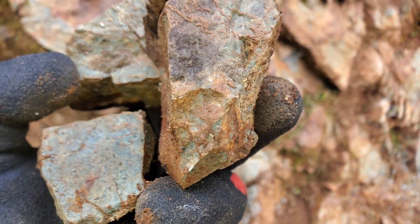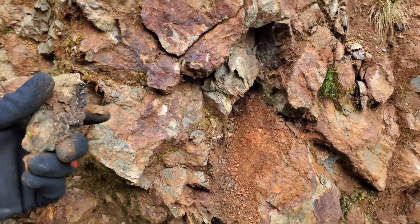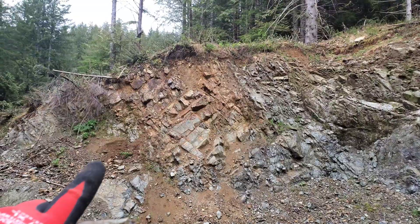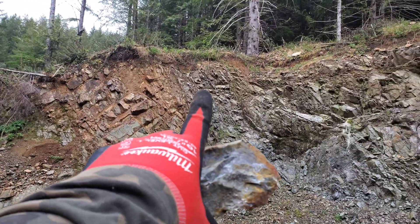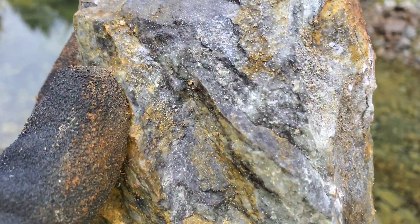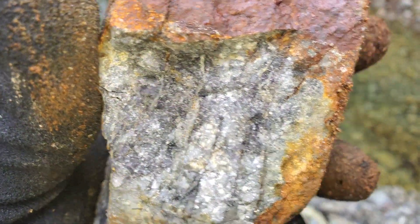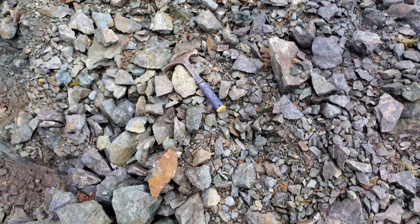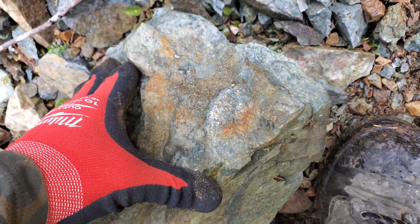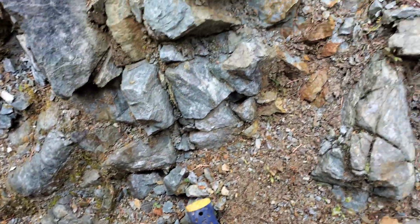I'd say maybe five percent of the rock contains pyrite and a bit of pyrrhotite. All this over here looks like it's some kind of intrusive body, but there's definite pyrite in there — nothing crazy, but minerals. Here's a sample with pyrite and chalcopyrite; there's lots of that around here as well.